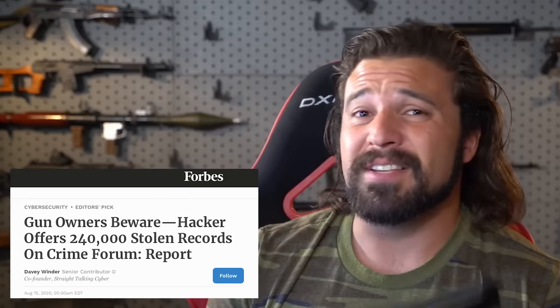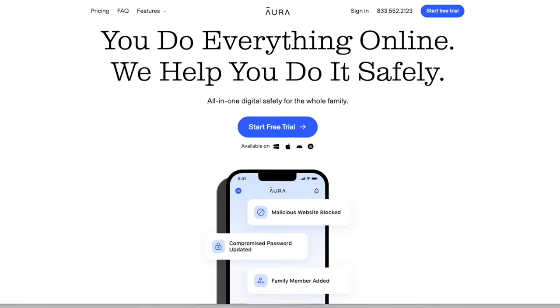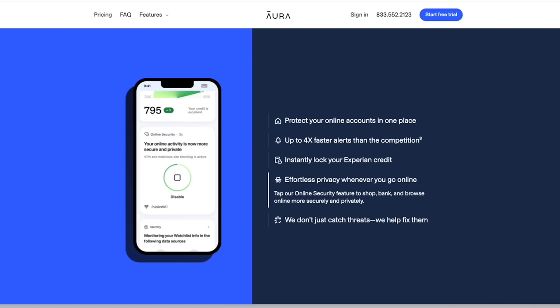But first, a quick second to talk about the sponsor of this video — Aura. Guns are really neat; one of their many uses includes being a deterrent for crime. But do you know what the fastest-growing crime in America is? It's actually identity theft, and there's a new victim every 14 seconds. A lot of the companies that sell guns and gun parts don't have the best data practices. That's why I'm excited to partner with Aura. Aura is identity theft protection, fraud monitoring, a VPN, password management, and antivirus software — all combined into one easy-to-use app.